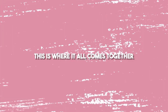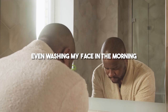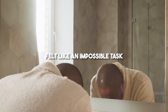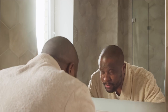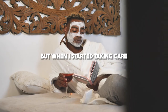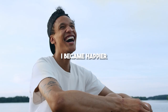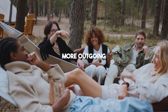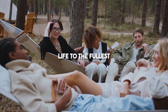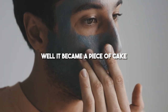Step five: Good mental health. This is where it all comes together. I've been there — when my mental health was in shambles, even washing my face in the morning felt like an impossible task. I'd just lie in bed, endlessly scrolling through social media. And surprise, surprise, my skin suffered. But when I started taking care of my mental well-being, everything changed. I became happier, more outgoing, and started enjoying life to the fullest. And taking care of my skin? Well, it became a piece of cake.